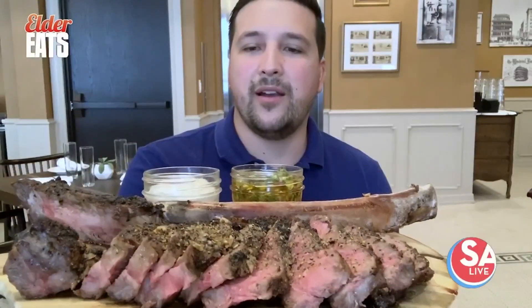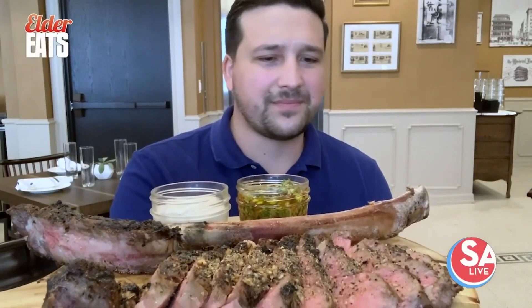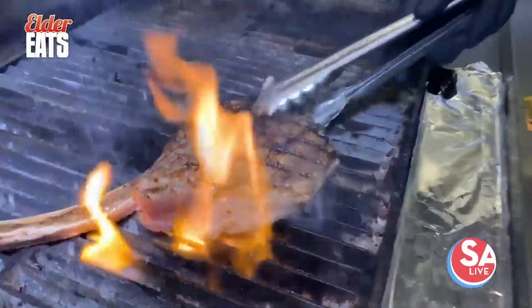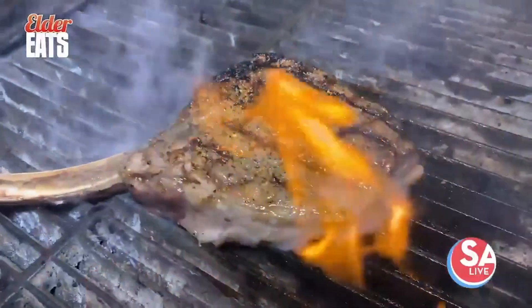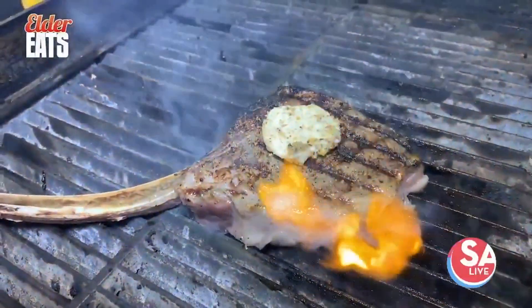This is a nice medium-rare. You can see it got to rest — it looks great. And you saw them grilling it up, putting some of that butter on there. Because that's the three essences of southern cooking: butter, biscuits, and bacon, and they're putting butter on this thing.